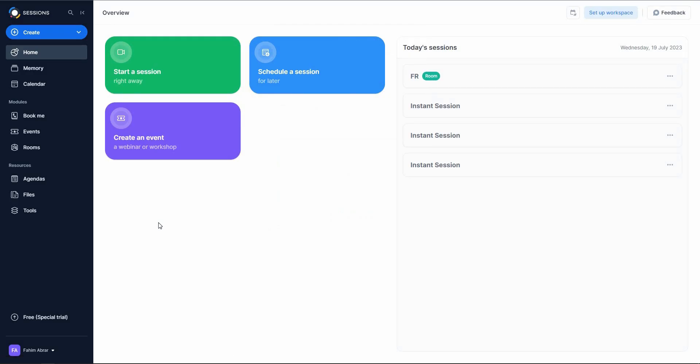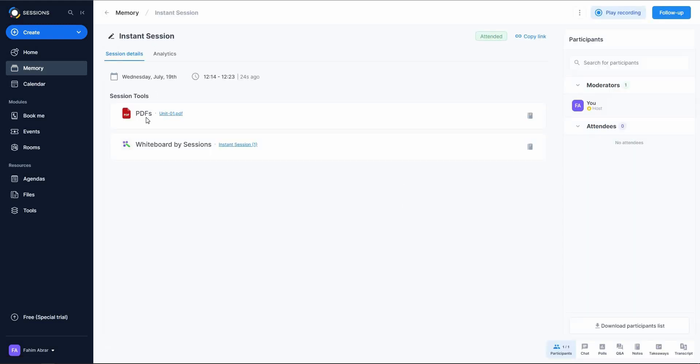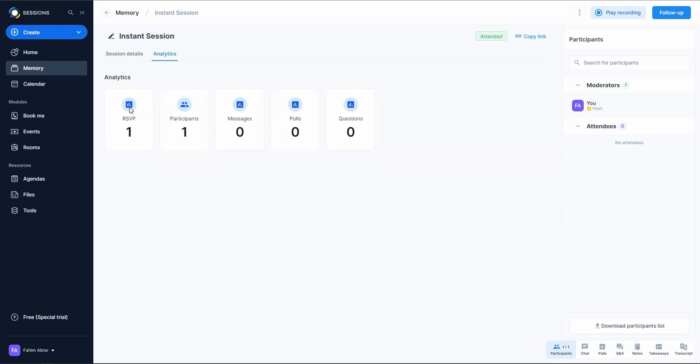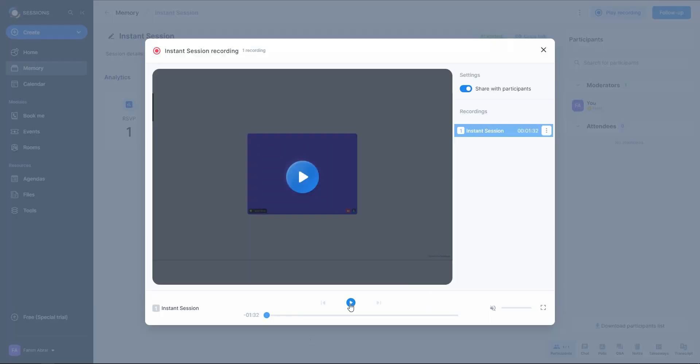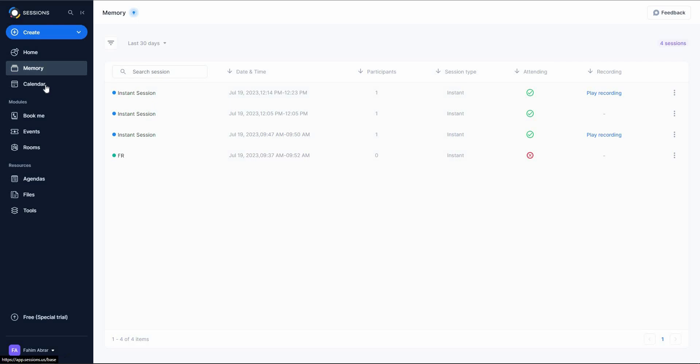Back on the Sessions dashboard, let's check if our meeting was saved by going to 'Memory.' Here's the meeting I just conducted — I can see it shared two things: a PDF file and the Sessions whiteboard. I can also view analytics including RSVPs, participants, messages, posts, and questions. Clicking the recording plays it back, and there's also a follow-up button available.